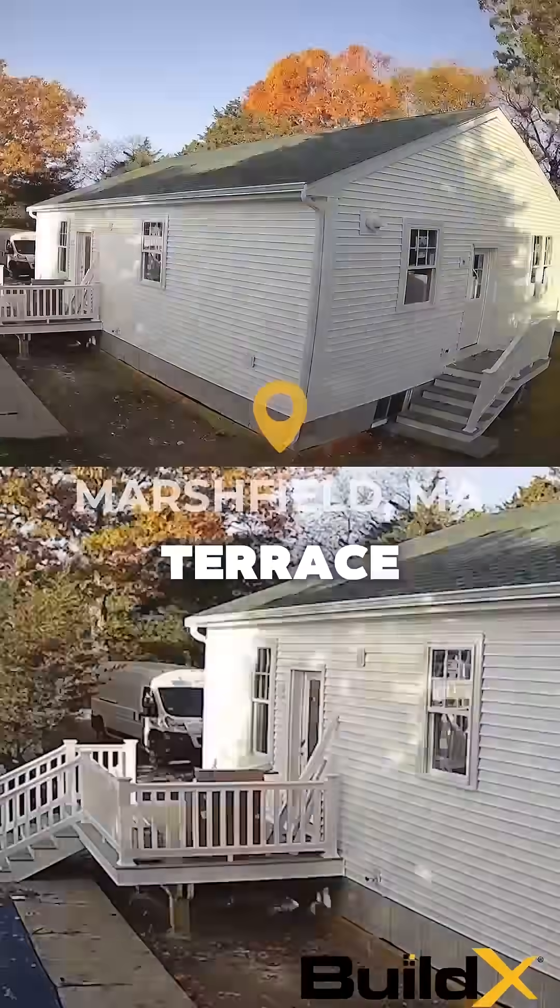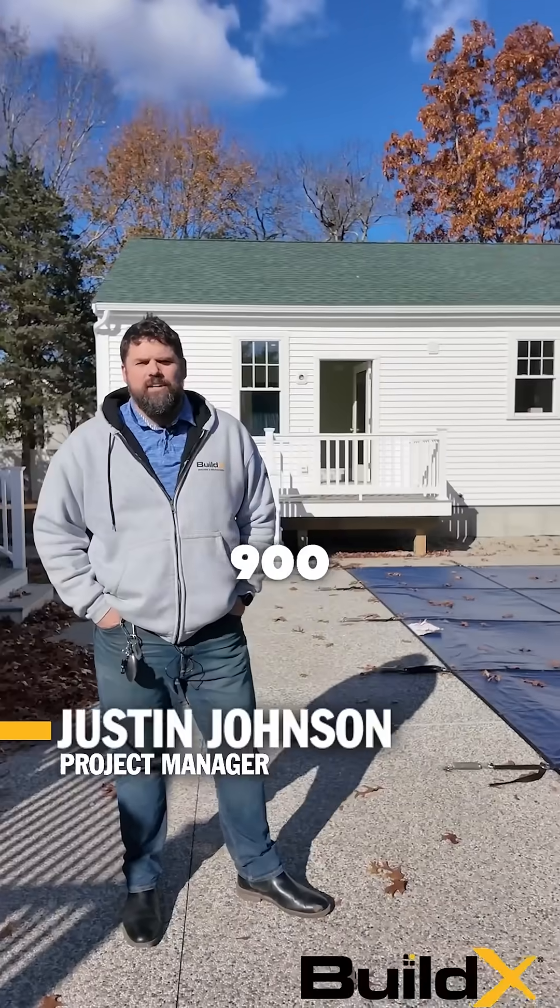We're here at 25 Macra Terrace in Marshfield, checking out our 900 square foot ADU — two bedroom, one bath. Come on and take a look.